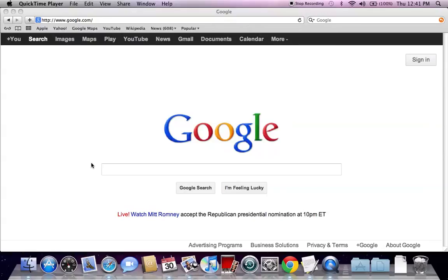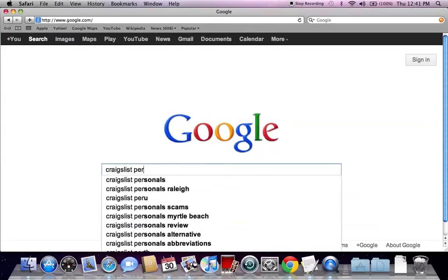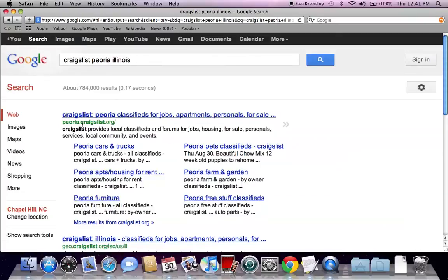The first thing we need to do is go to google.com and type in Craigslist Peoria Illinois and hit enter. The first listing that comes up is peoria.craigslist.org — go ahead and click there.